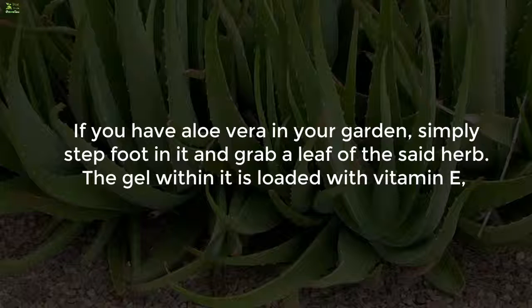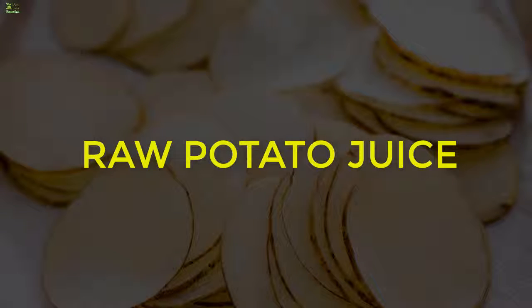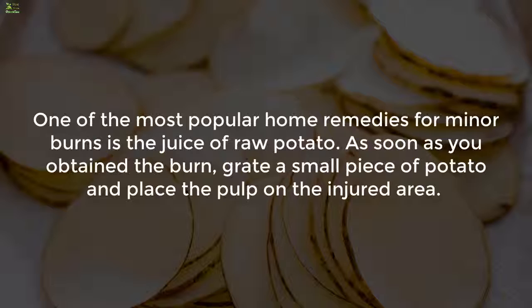Two: aloe vera gel. If you have aloe vera in your garden, grab a leaf of the herb. The gel within it is loaded with vitamin E, an antioxidant that helps soothe the first-degree burn and promote its immediate healing. Once completely healed, continue applying aloe vera gel on the area to help ward off scarring.